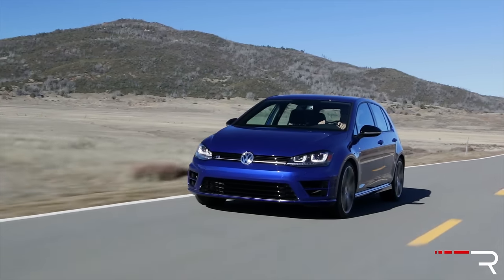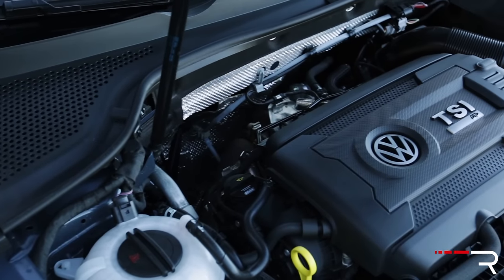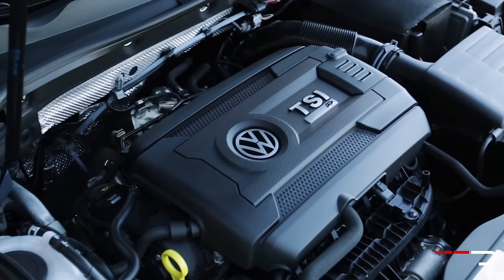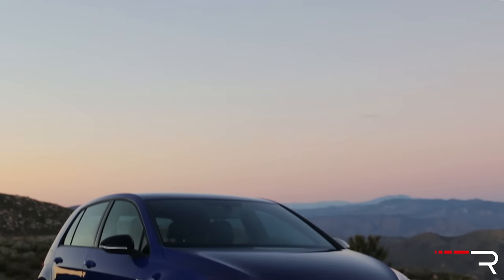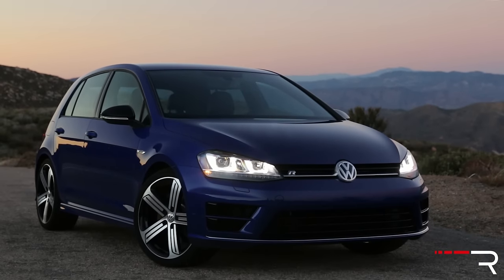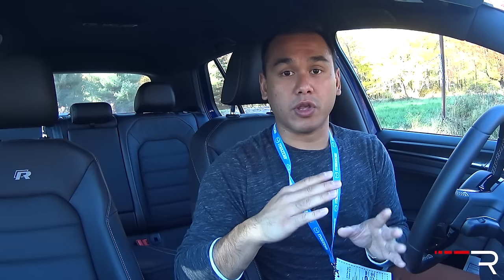Under the hood, you have the company's most potent 2-liter turbocharged motor, pumping out 292 horsepower going through a Haldex all-wheel drive system. My tester has the six-speed manual transmission. But enough about the exterior — let's take a look inside and see some of the changes Volkswagen has made for the R versus the regular GTI and Golf models.